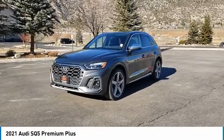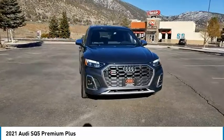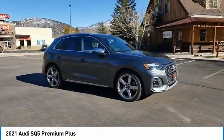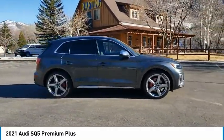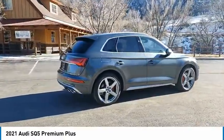Come test drive the 2021 Audi SQ5. The Audi SQ5 does things you'd never expect from an SUV. This SQ5 has impressive acceleration and comes with a top-notch interior and sporty handling. This vehicle has less than 100 miles.